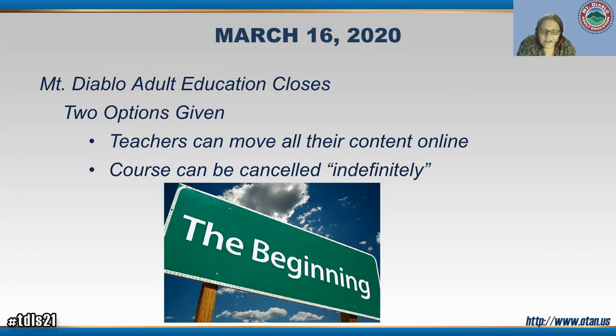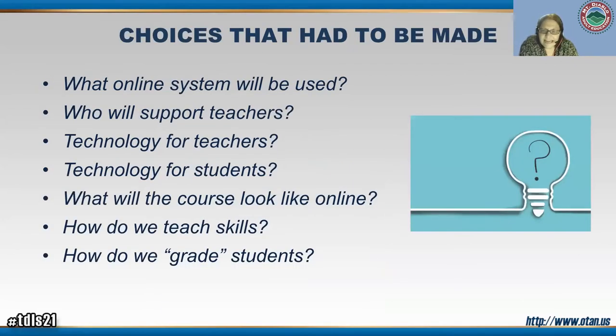We didn't have any technology in place, and the teachers didn't even know me yet — I hadn't been working with them. So they were asking, how do we do this? It was a difficult decision. They're going to share the process of what they went through — what was challenging and what is working well.